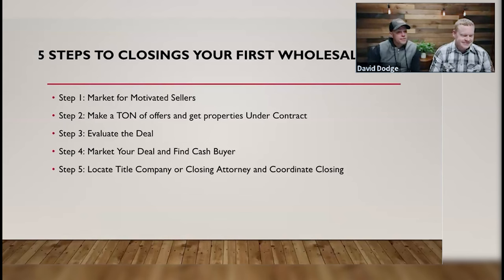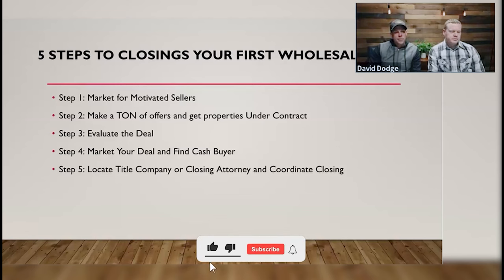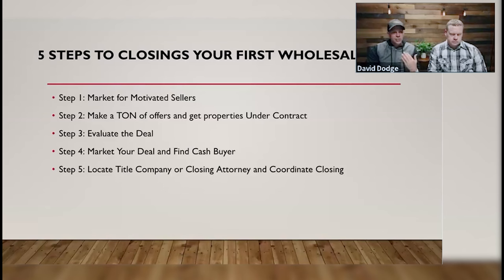Step four: market your deal and find a cash buyer. Step five: locate a title company or closing attorney and coordinate the closing. These are the steps Mike and I take to do deals. We've done over 700 wholesale deals and can literally do these in our sleep. We're not special — you guys can do this too.